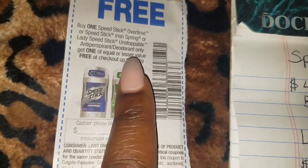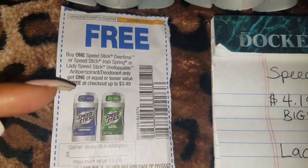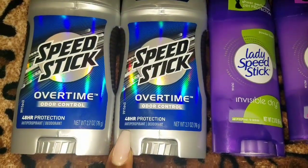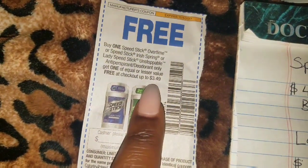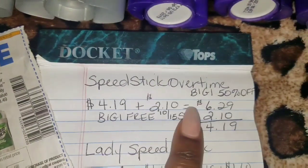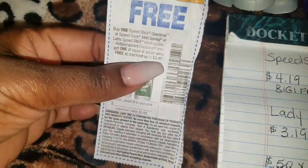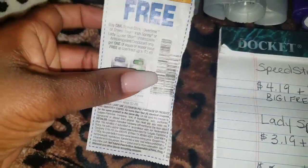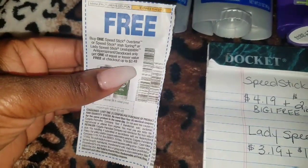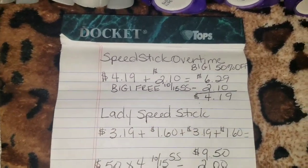It also says Lady Speed Stick Unstoppable Anti-Deodorant Only. I didn't see any unstoppable, so I couldn't get that. But anyway, when my cashier put in the price for the second one as $2.10, she was unable to take off $3.49 as the free one. She took off the $2.10, which is the lesser of both. I know some of you guys were lucky enough to get $3.49, because when the coupon scans it will take out $3.49. But some cashiers will give you the $2.10 off — the half price — which was my case.